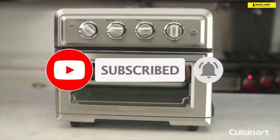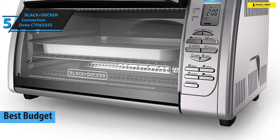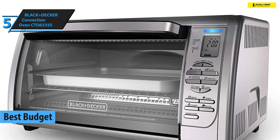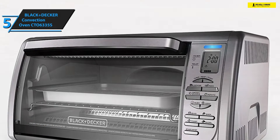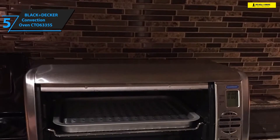Just like the video, comment, and don't forget to subscribe. Now let's get started. Black and Decker is one of the most popular home appliance brands, and you might find it interesting that we've decided to open up with one of their low-end models — but there's much more to this convection oven than just its price tag.